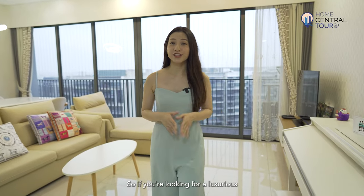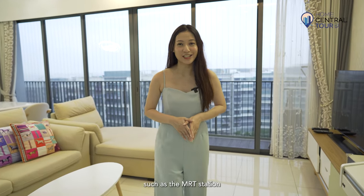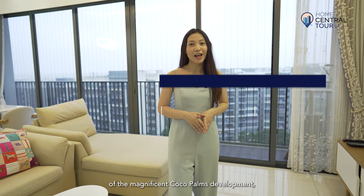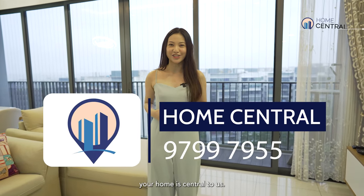So if you're looking for a luxurious four-bedder apartment that's close to amenities such as the MRT station and perched on the top floor of the magnificent Coco Palms development, contact Home Central for a viewing today — because at Home Central, your home is central to us.